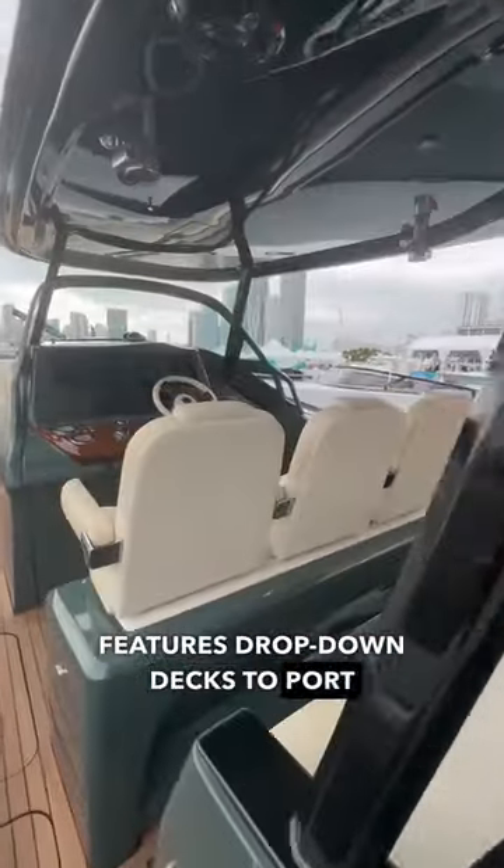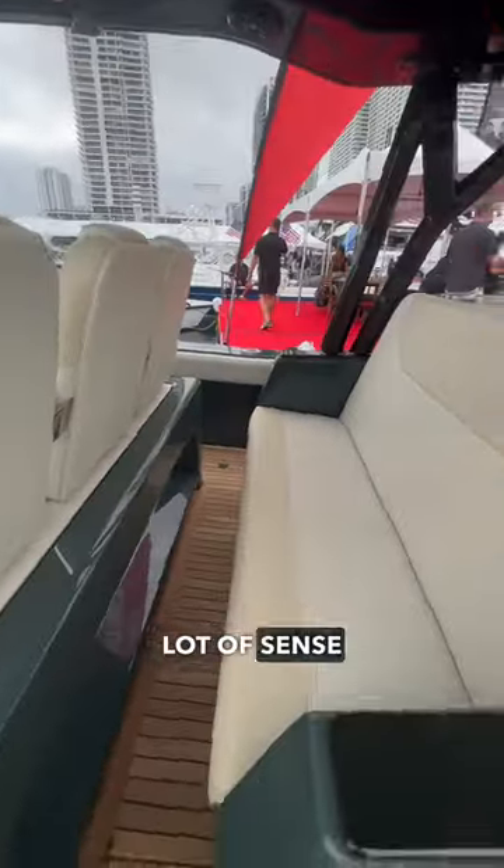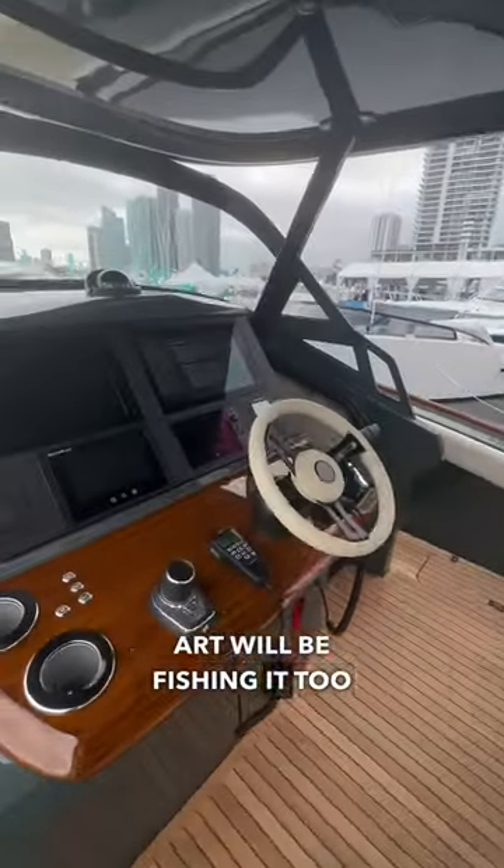The aft cockpit features drop-down decks to port and starboard. These make a lot of sense because I doubt the owner of this work of art will be fishing it too hard.